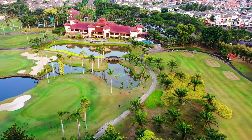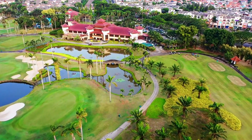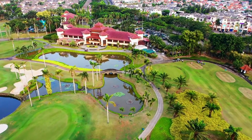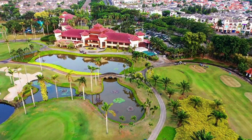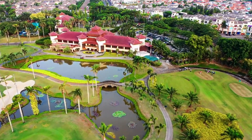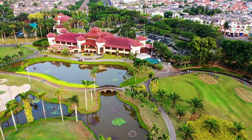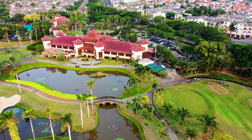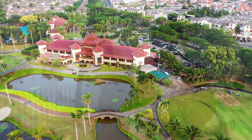When booking hotels in Amsterdam, consider two strategies: booking in advance or opting for last-minute deals. Advance bookings often secure lower rates, especially during peak seasons, while last-minute deals can provide significant discounts for spontaneous travelers. Assess your options to maximize savings based on your travel style.